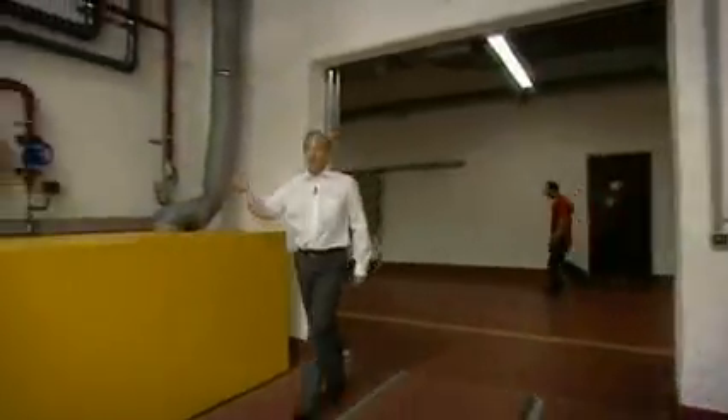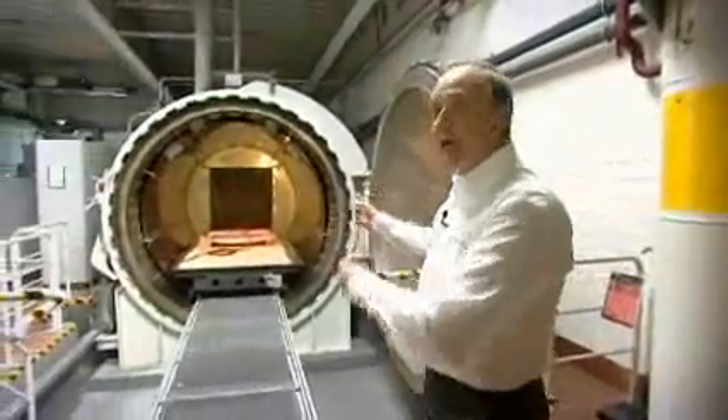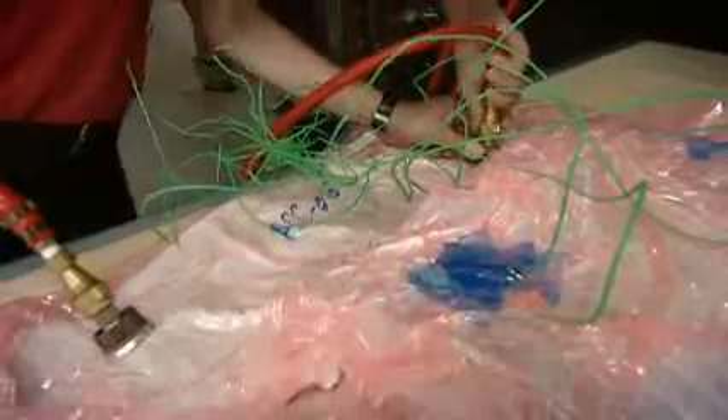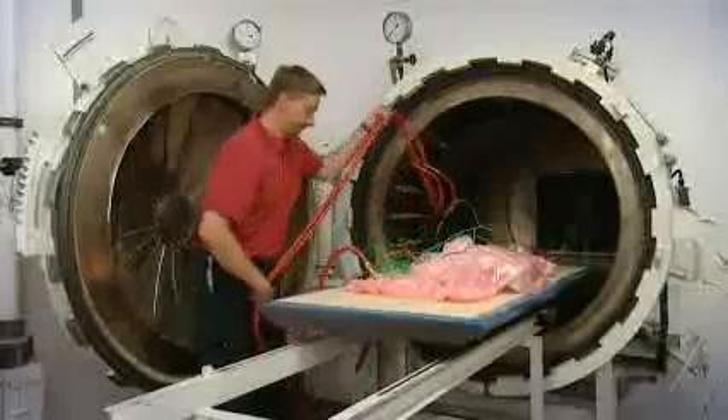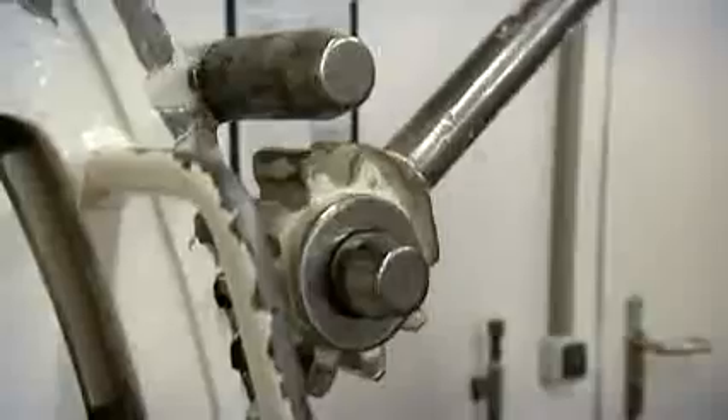It looks a bit like a bank vault, but it's actually an autoclave. After the parts are completed in the layup room, they're placed in a bag, the bag is placed under vacuum, and they're then actually baked under high pressure and temperature in this oven. These ovens work 24 hours a day, seven days a week.